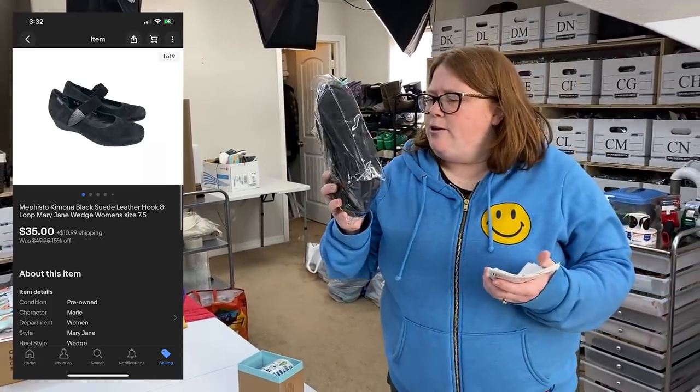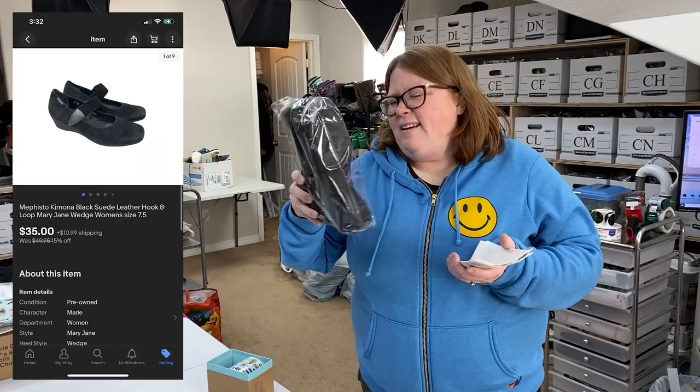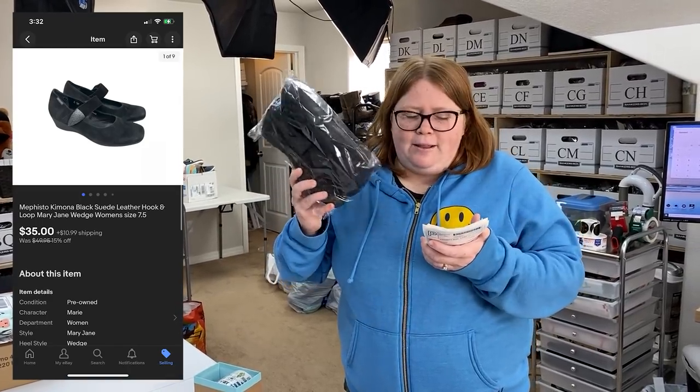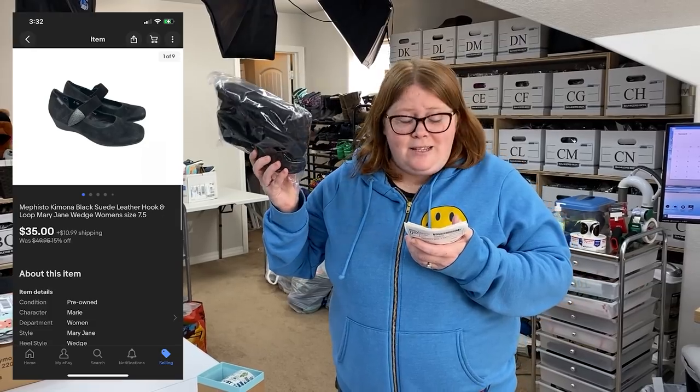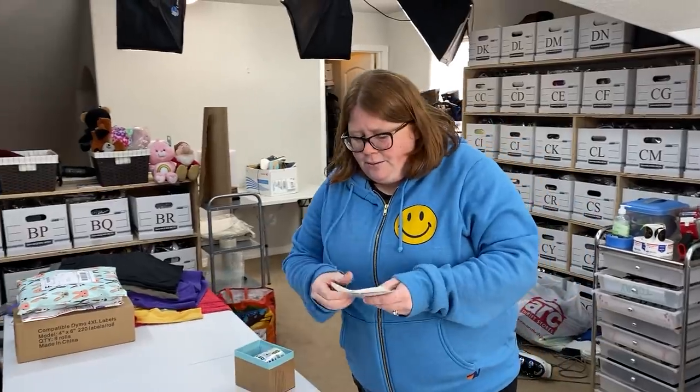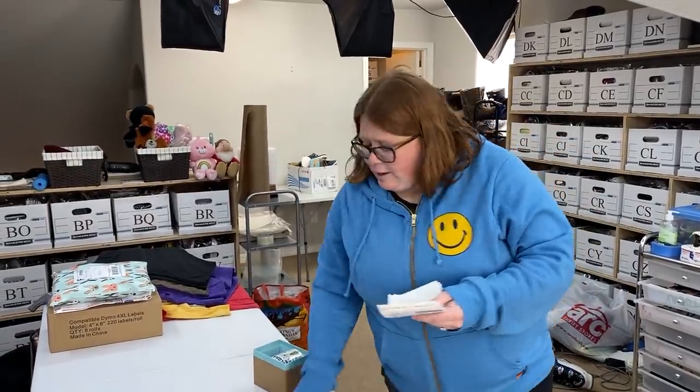These Mephisto shoes — I think these are missing their insoles. It says Mephisto on the foot, but I feel like there should be more padding than there is. So I listed them as no insoles, and they still sold for $35 plus shipping. I paid $7.99 for them, so really good. Those are going in a padded flat rate.